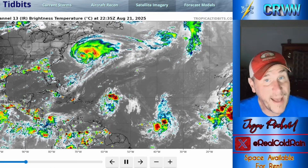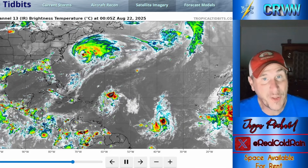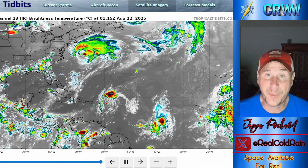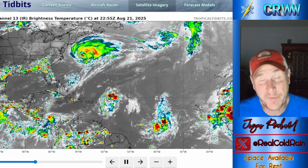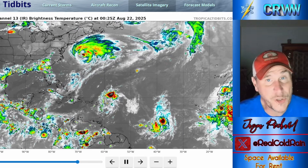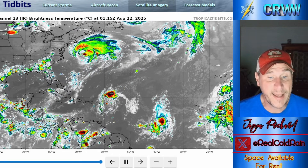Hurricane Erin is on her way out, but is there anything else waiting to come in, lurking out in the tropics? I've looked at all of the latest data this afternoon and evening, and some signs point here, some signs point there. I'm going to show you exactly what I'm seeing here as we get into a quick evening update.